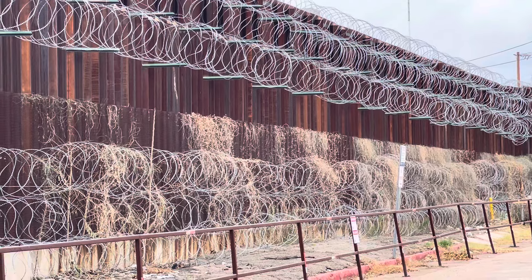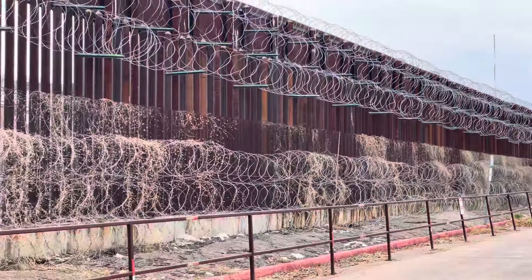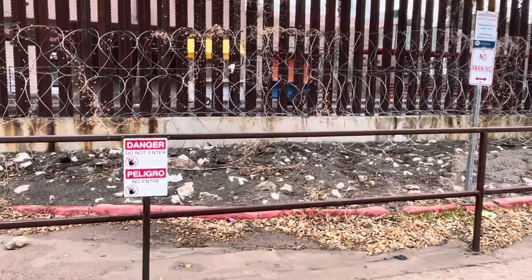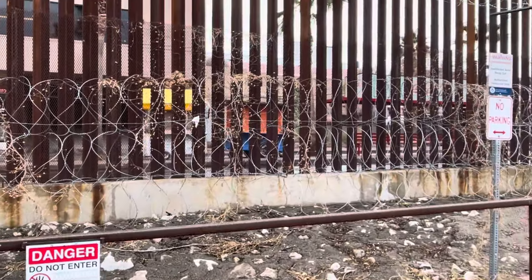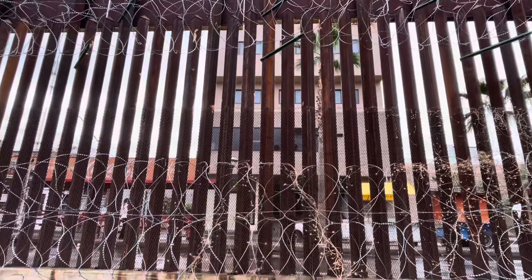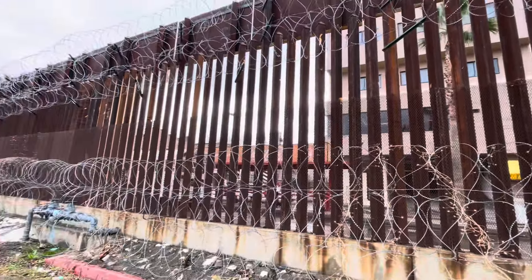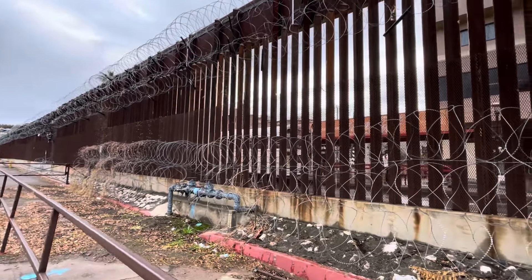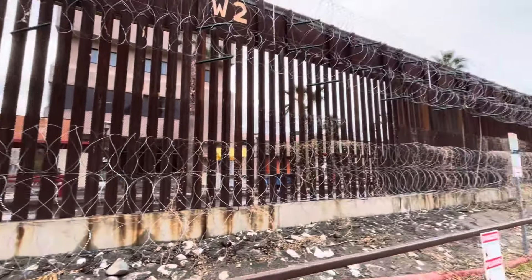We've got razor wire. Do not enter. Looks like there's a — I think that's a hotel or a hostel right there, that building. And there you go.